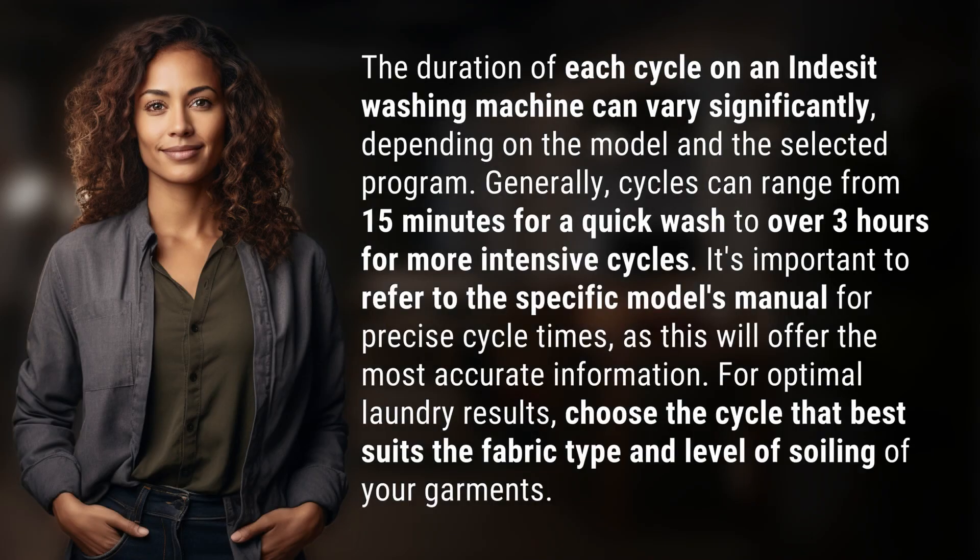The duration of each cycle on an Indesit washing machine can vary significantly depending on the model and the selected program. Generally, cycles can range from 15 minutes for a quick wash to over 3 hours for more intensive cycles. It's important to refer to the specific model's manual for precise cycle times, as this will offer the most accurate information.